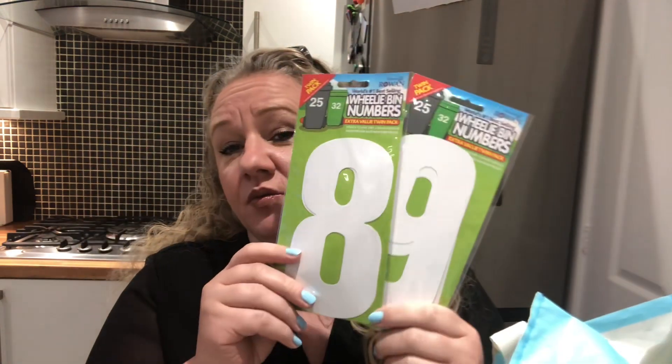I haven't been to Homebargains in ages so I was so excited to get there. I'm going to show you something that's probably really boring — one of our wheelie bins doesn't have any numbers on it, so we picked these up. We need the two, and I think they were about 69–79 pence. You get two numbers in a pack, so we got two of each for all our wheelie bins.